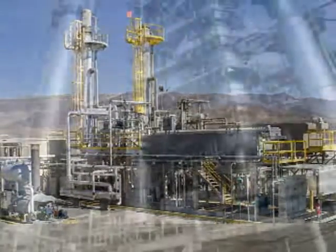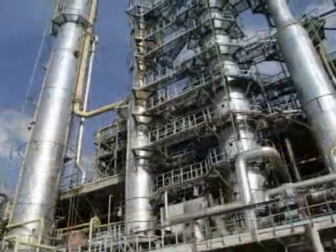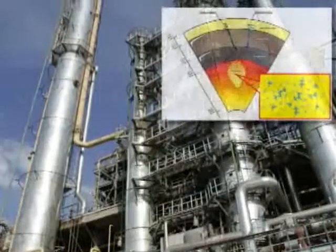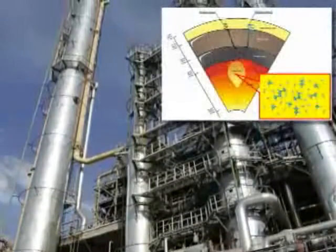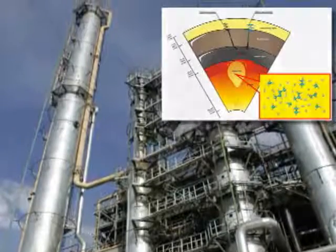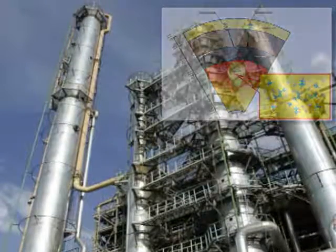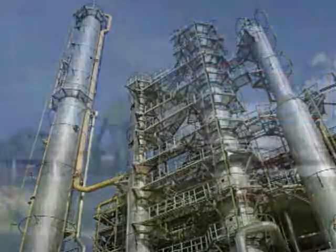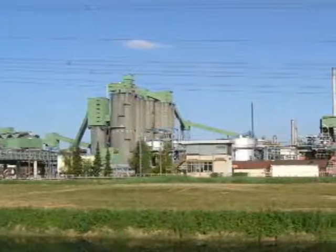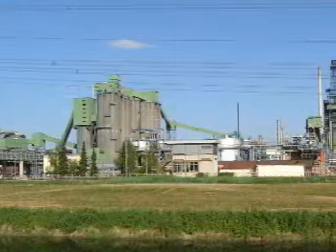While large-scale refineries provide the bulk of the refined products to the world marketplace, the majority of new hydrocarbon discoveries by industry majors and large independents occur in areas where there is limited or no available infrastructure for transportation and refining. Therefore, producers are forced to construct expensive infrastructures for transporting the hydrocarbons to an available refinery or construct a new refinery at a location near the production site.